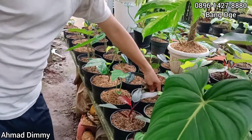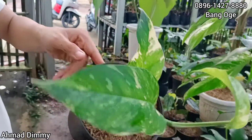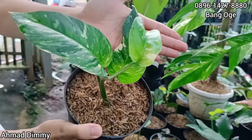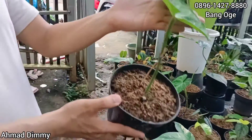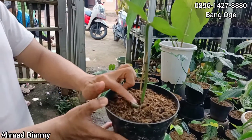Selanjutnya ini ada Epi yang rada besar, harganya cuma Rp25.000 saja, sudah besar. Nah kita punya Perukosum, teman-teman. Ini Perukosum satu daun pancing, sudah aman, sudah mulai keluar.